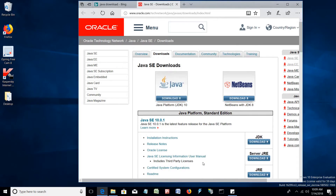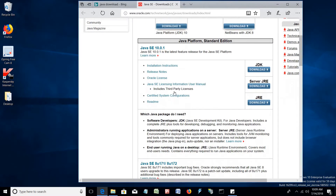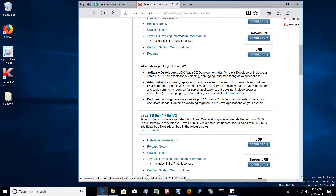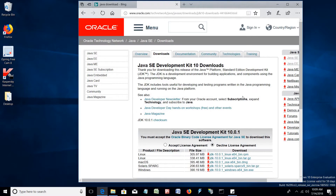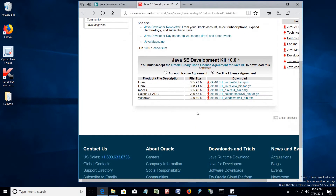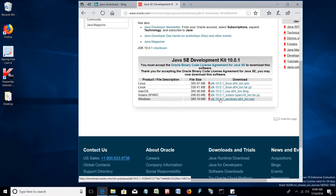On the downloads page, we select JDK download. There you will also find a few earlier versions of Java. We accept the license agreement and select the JDK version according to our operating system. Java 10 is specially built for 64-bit operating systems.